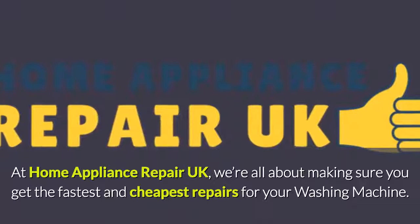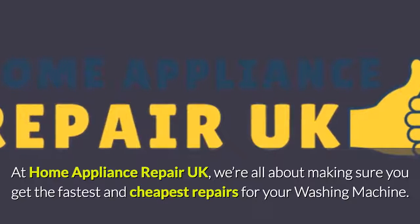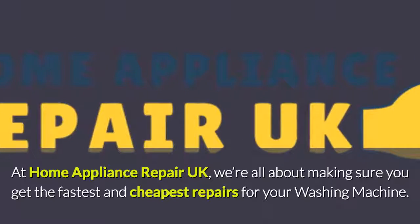At Home Appliance Repair UK, we're all about making sure you get the fastest and cheapest repairs for your washing machine.